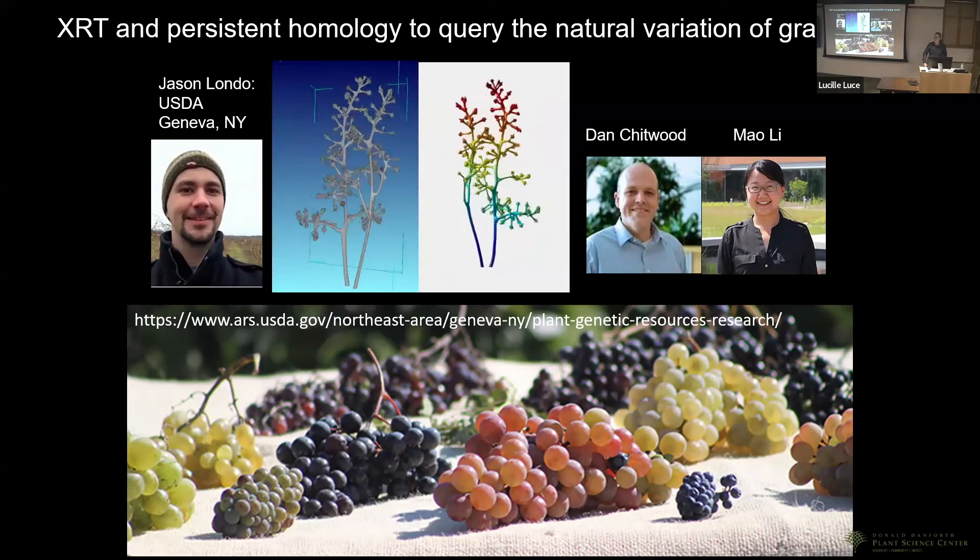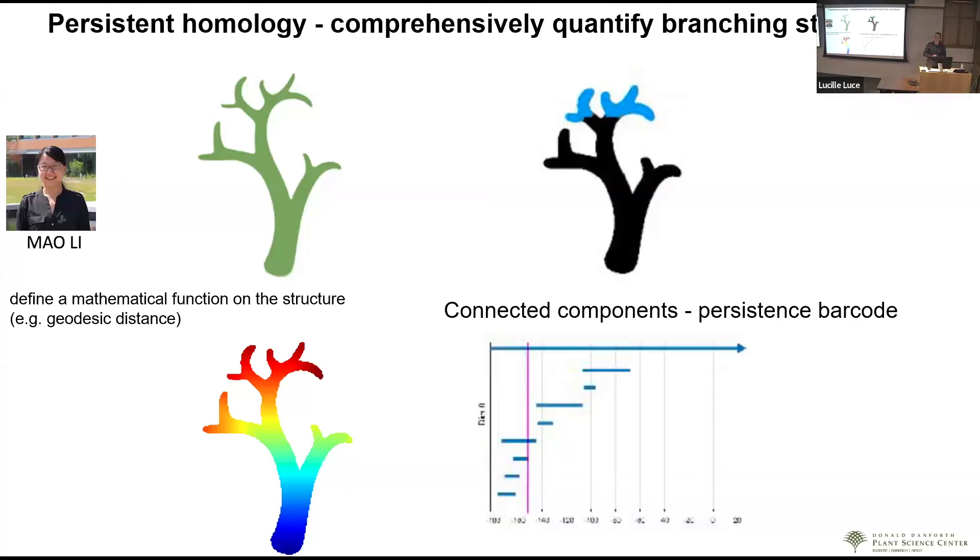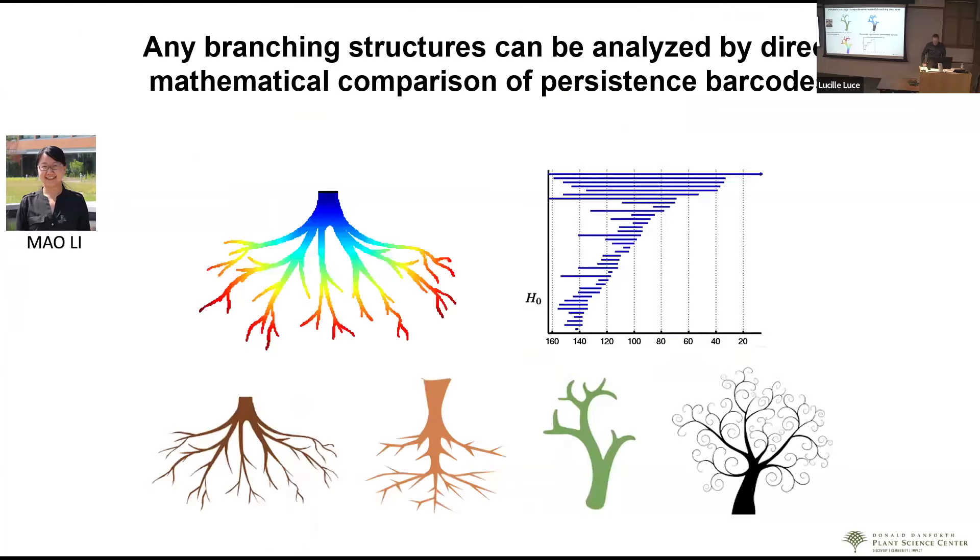We can see that grape bunches are very different, but how do we quantify those differences? We scanned hundreds of grape rachises, and working with applied mathematician Mao Li, whose expertise includes topology, we used persistent homology — a geodesic distance measure through complicated structures — to map barcodes of how components fuse or disappear. This allowed us to mathematically distinguish many different complicated branching structures. The LDA grouping of all phenotypic 3D measurements corresponded very nicely to the actual genotypes.